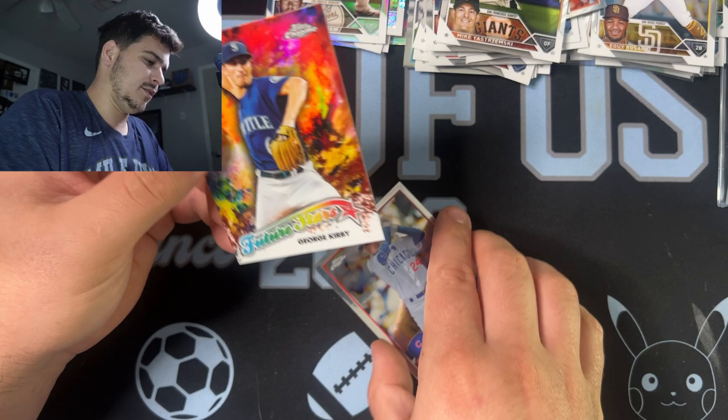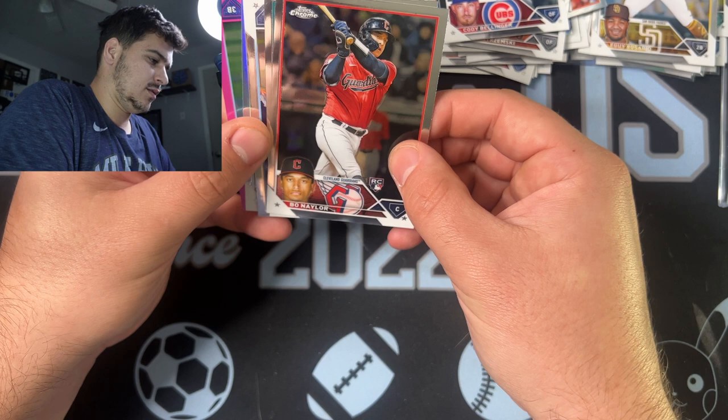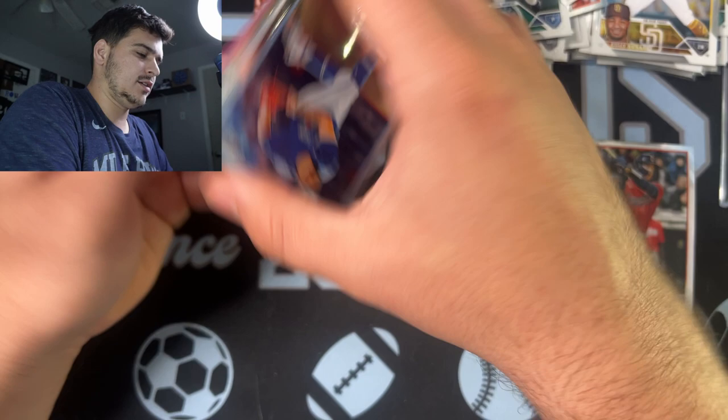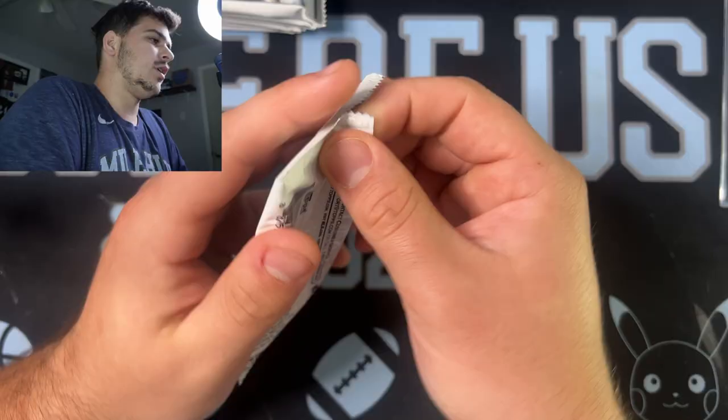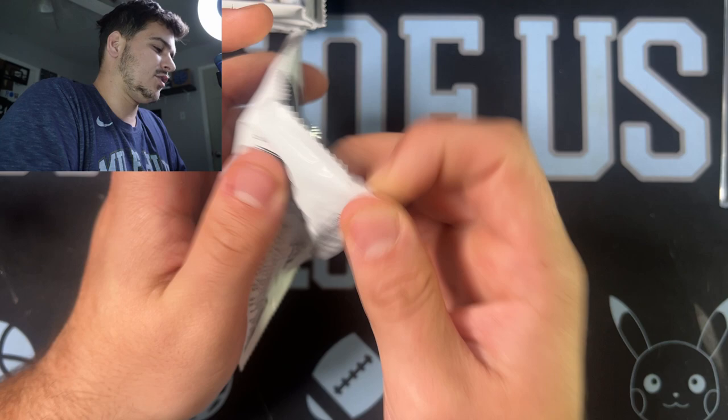Last pack of this blaster. We got a pink and we got a refractor. Bo Naylor. Robbie Ray. There is an Alek Manoah. Kevin Gausman. And Matt Chapman on our pink. The megas are like $64 at least in our town. Let's see what the difference is in how many cards you get — 28 total cards in the blaster, 42 total cards in the mega.